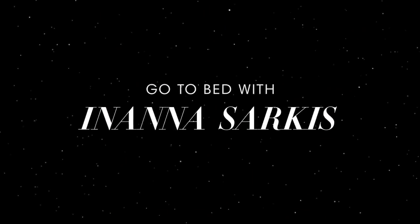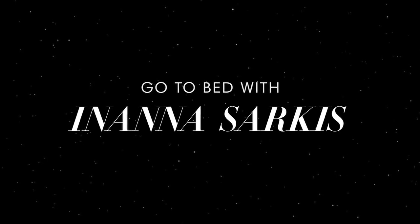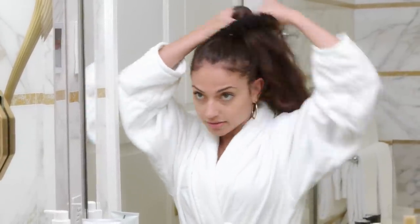The first thing I do before I go to bed is wash my face, but I need to put up my hair or else it gets in all the soap and it's annoying.